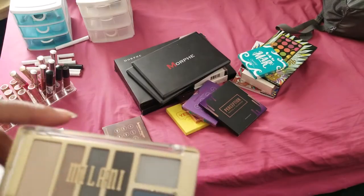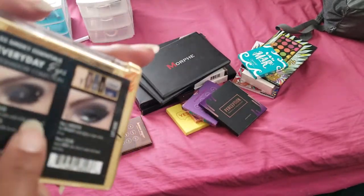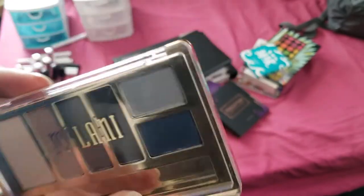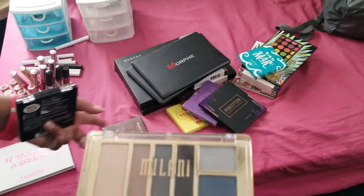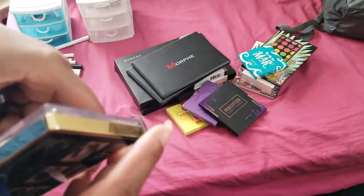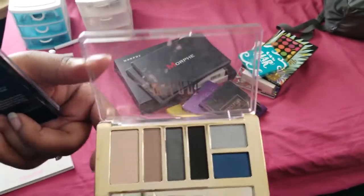Next we have a Milani palette. I do not use this - I tried to and I only got it because I won it. I tried to follow along with a look to see if I could create it, but I don't use this. I have these colors in a whole bunch of other palettes. It's a good neutrals palette - Smoky Essentials I think it's called - but I don't see myself using it and there's no reason to keep it. I'm going to get rid of this one.